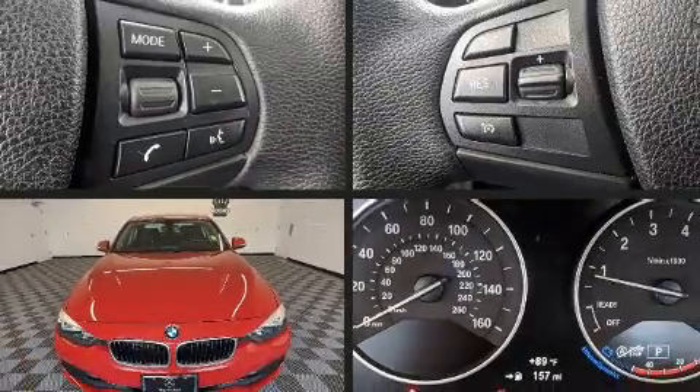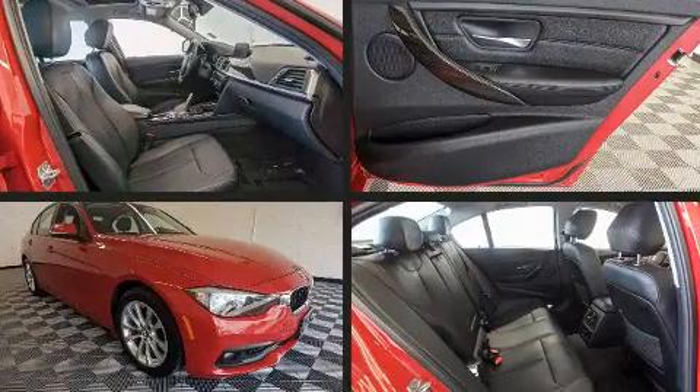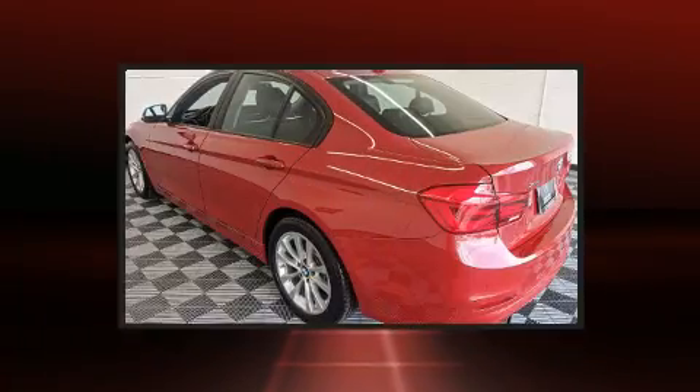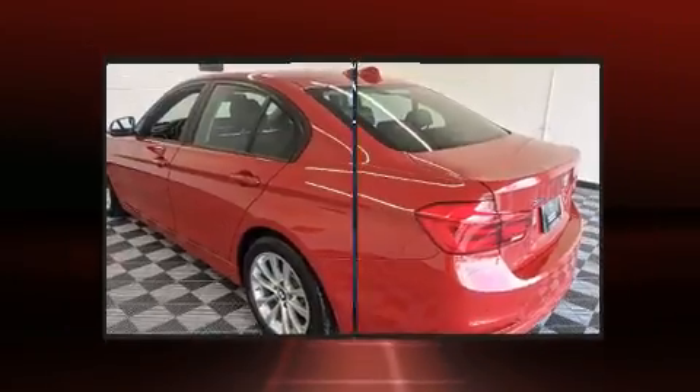Come test drive this 2017 BMW 320i. Smooth gear shifts are achieved thanks to the two-liter four-cylinder engine, and all-wheel drive keeps this model firmly attached to the road surface. The engine breathes better thanks to a turbocharger, improving both performance and economy.